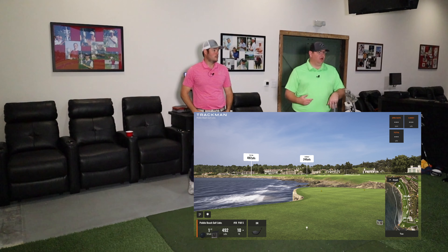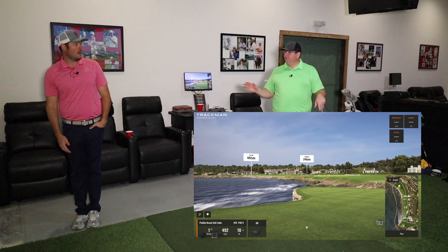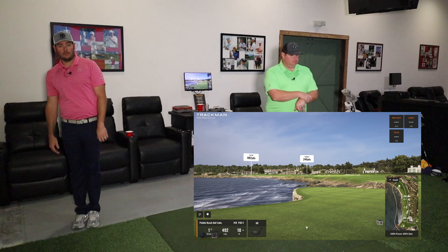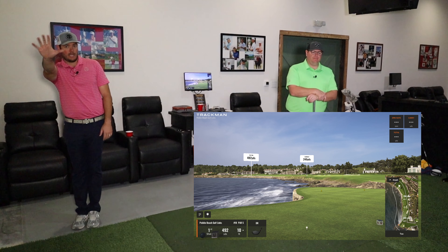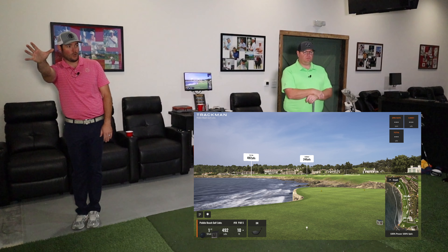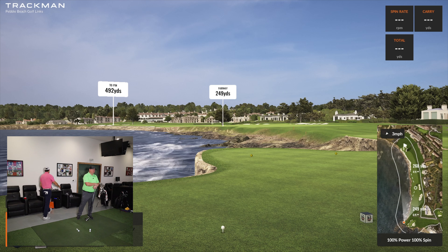Most people would look at this hole and go, I don't want to stand anywhere near that ledge, I need to get over here to the right, far away from it at all times, and I want to hit over here. But whenever you scoot all the way to the right, you actually make it worse — because now you're just looking straight left where all the trouble is.